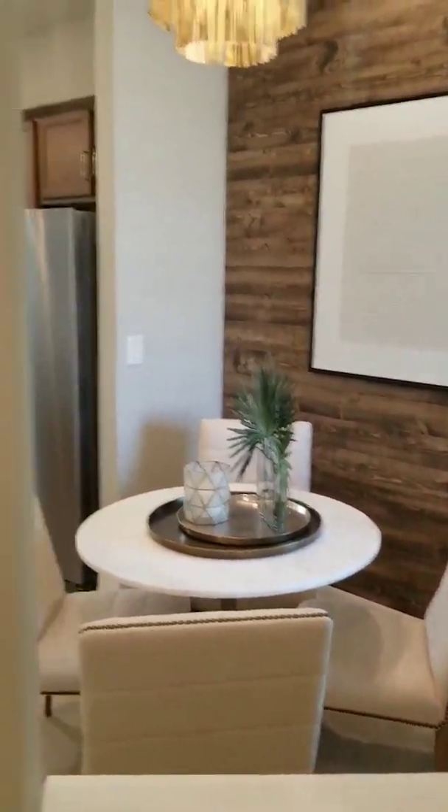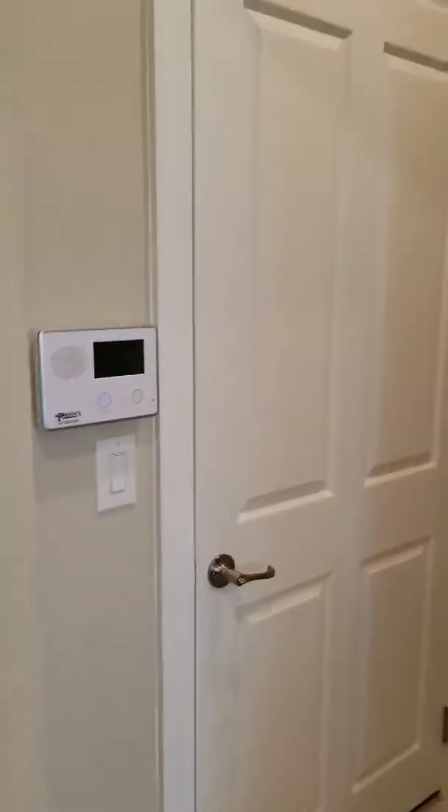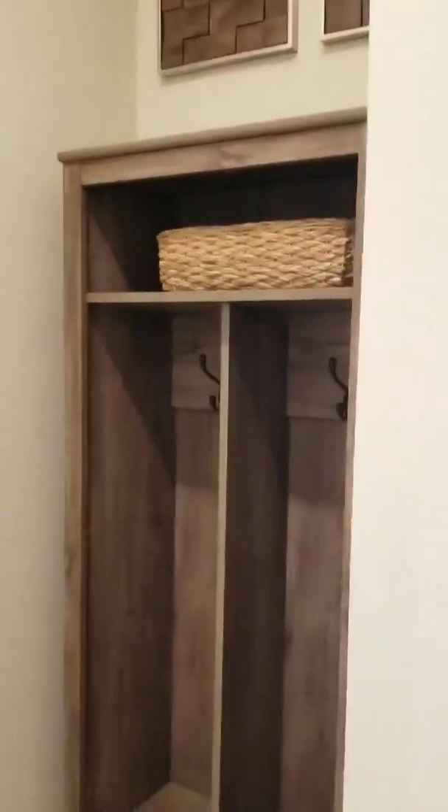A little dinette area. To the left is the door to the two-car garage, so if someone comes in through the garage, this would be your way in. A small mud nook right there, and just a coat closet.